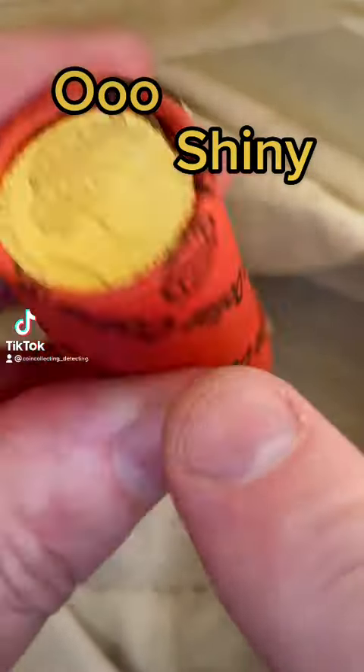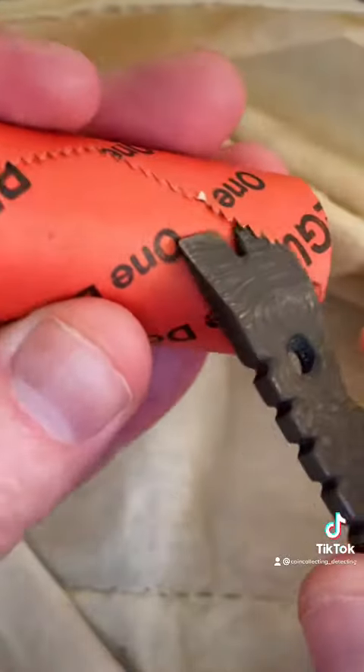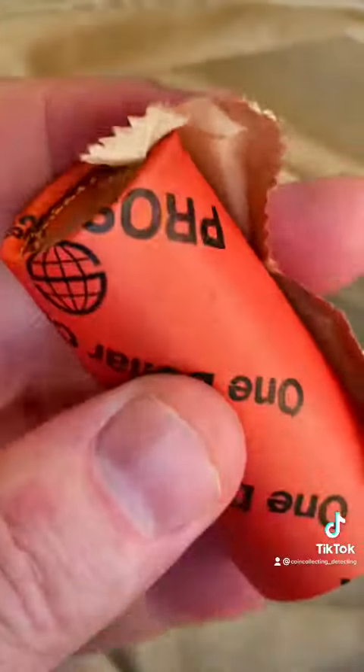Oh, shiny. One dollar coins here — a one dollar coin roll, 20 coins. Let's open this one up and check through it to try and find things that are worth more than face value.